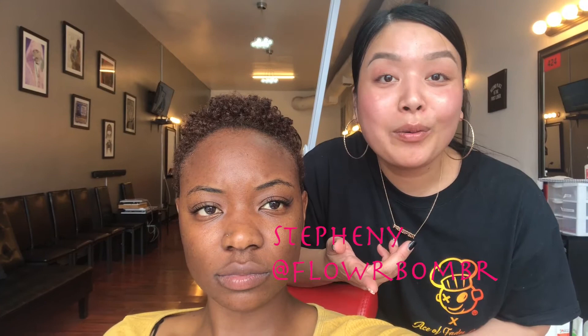Which is our ultimate goal! Tell the people where to find you on social media. I'm at Ace of Fades LA or you can find me at Flower Bomber — that's F-L-O-W-R-B-O-M-E-R — and I'm here every Sunday. Hopefully some of the tips we gave you were very helpful. Don't forget to like, comment, and subscribe to No Chill Zone. I'll see y'all later!